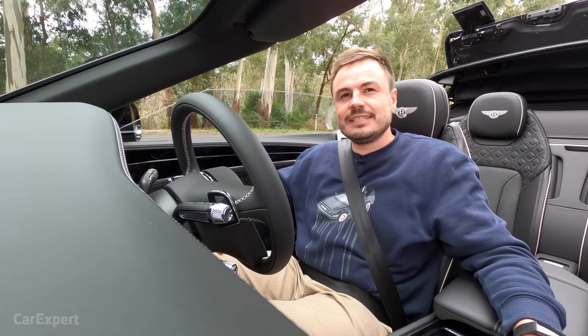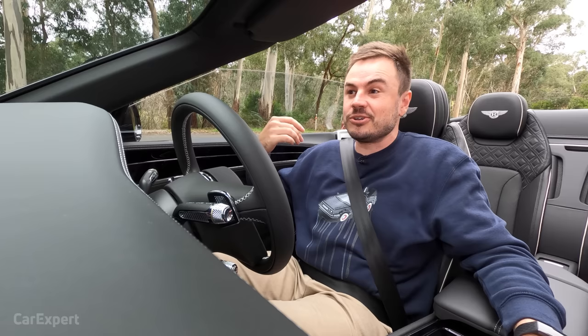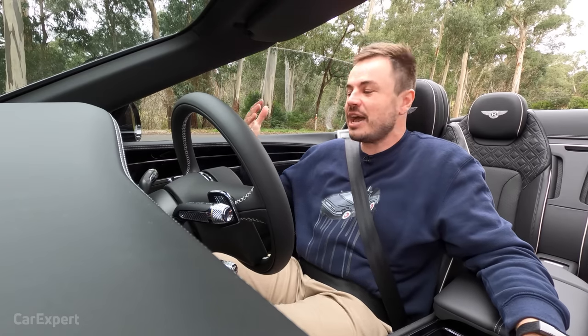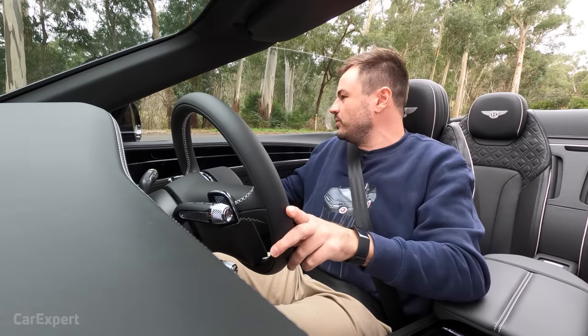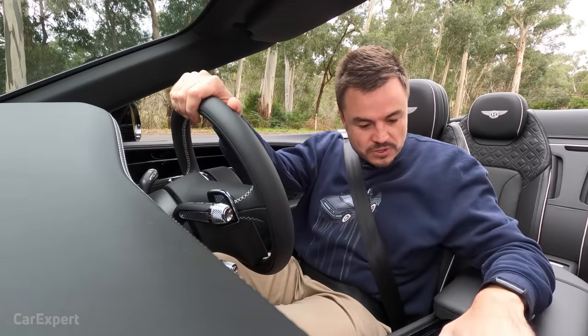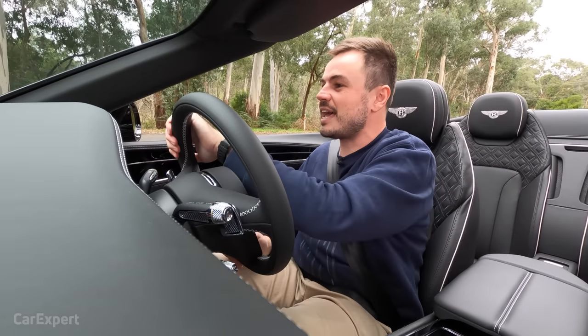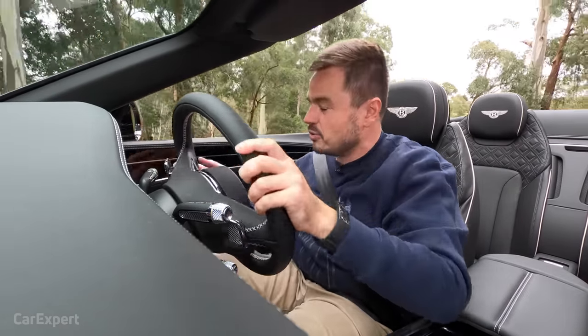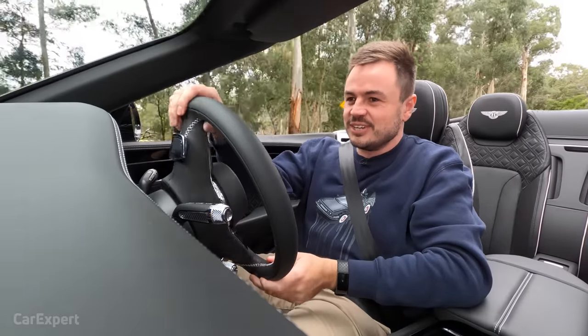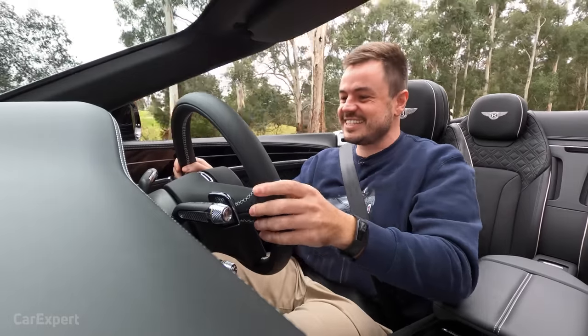Before we put this into sport mode, I'm going to take the roof off — it works at speeds up to 50 kilometres an hour. There it goes — the back is now closing, so if you rock up to the lights and they go green, you're not going to be trapped. We'll put all the windows down for good effect. Popping it into sport mode, it instantly opens some flaps up the back and you can hear more of the engine. It sounds really good.